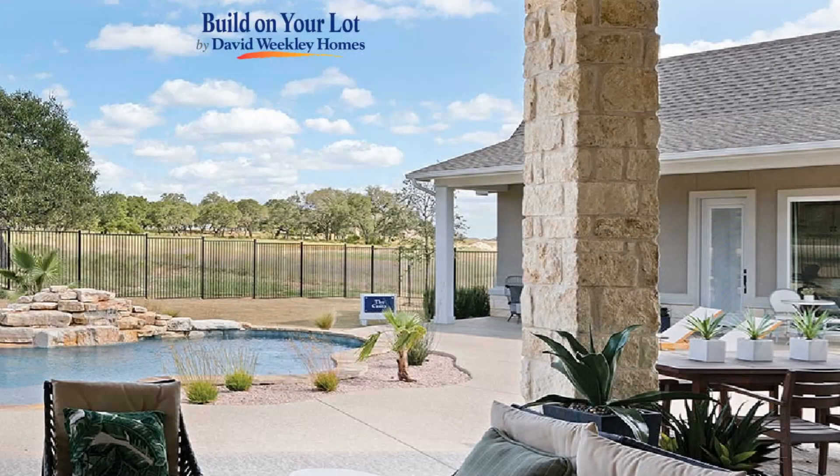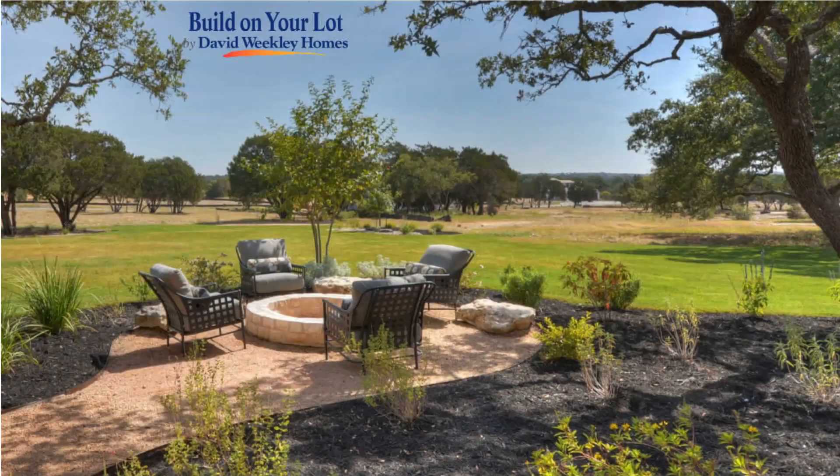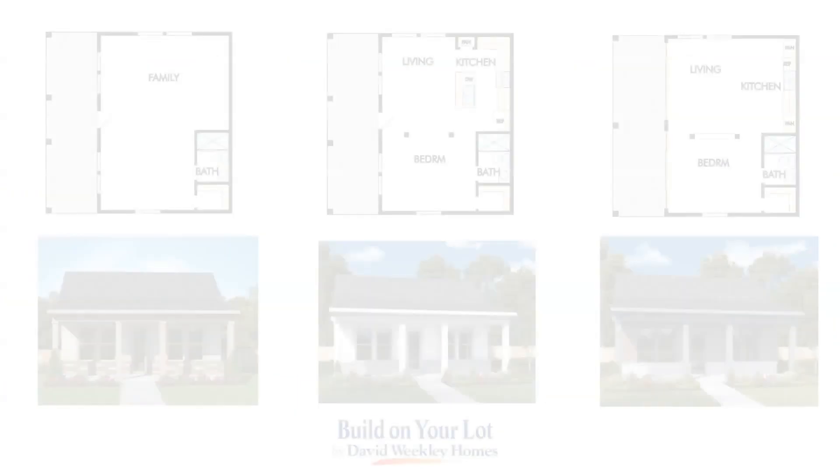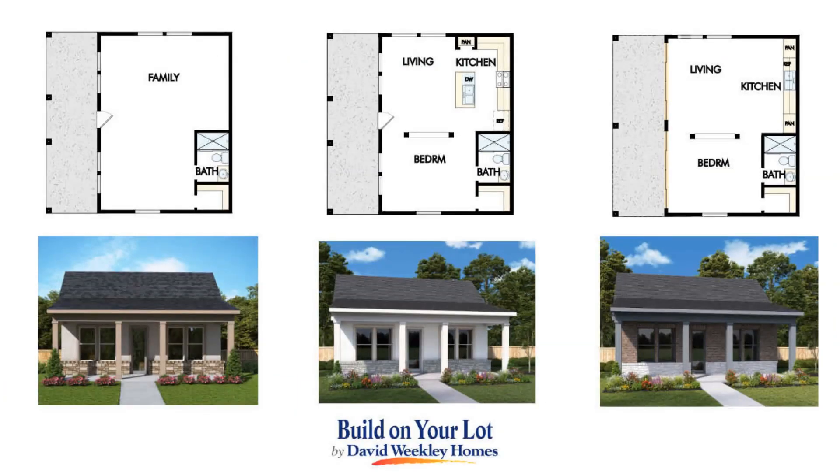Outside, each Casita boasts a covered porch perfect for outdoor living, relaxing, and enjoying poolside or fire pit weather. Combined with one of our beautiful homes from our urban or classic collections, our Casita options offer endless possibilities for you and your family.